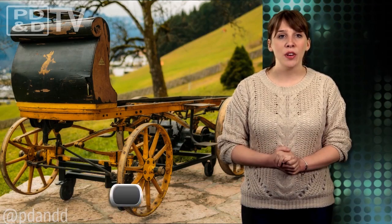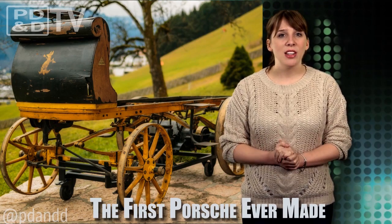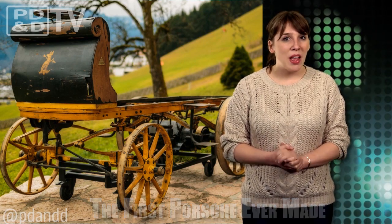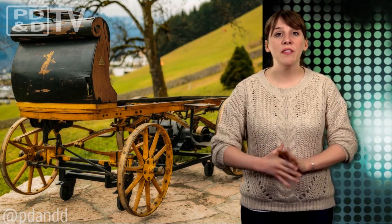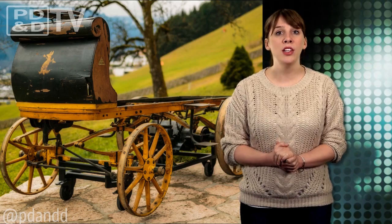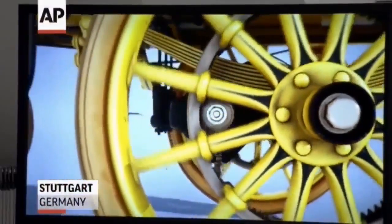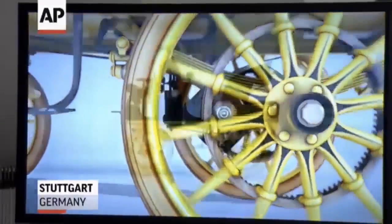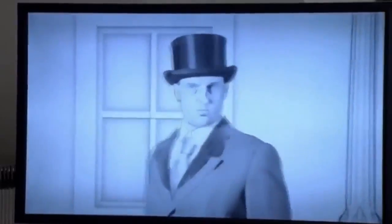Ferdinand Porsche was 22 years old when he designed and built his first car, the Edgar Lohner electric vehicle C2 Phaeton model, also known as the P1 because it was Porsche's first car. This thing looks more like a horse-drawn carriage than a car. After more than 115 years off the grid, the P1 was recovered from a warehouse and is now on display at the Porsche Museum in Stuttgart. With a top speed of 21 miles per hour, the car could travel 3 to 4 hours without charge, or approximately 49 miles.